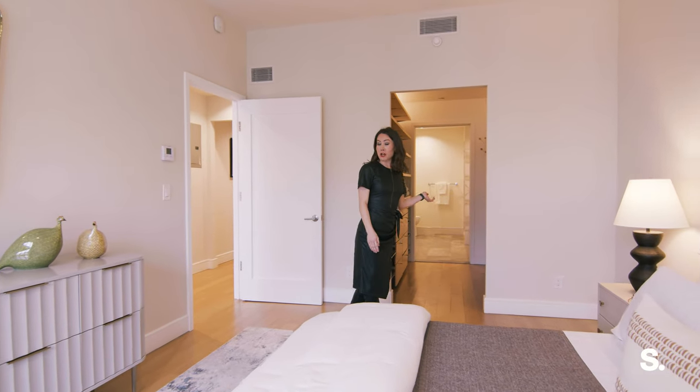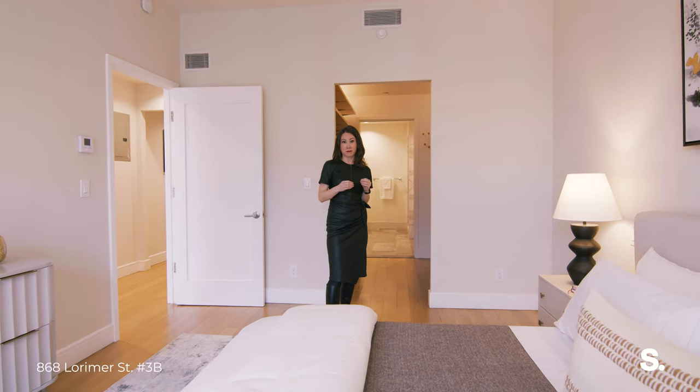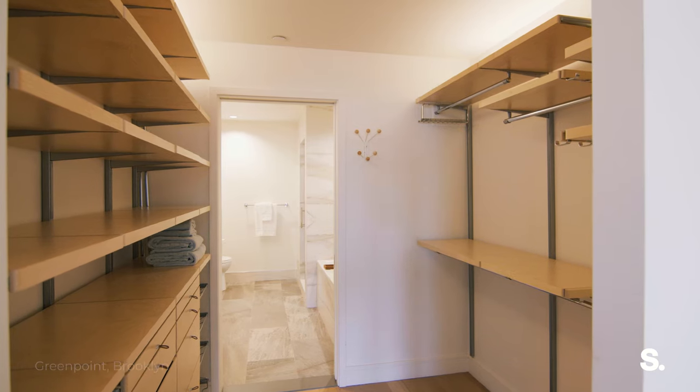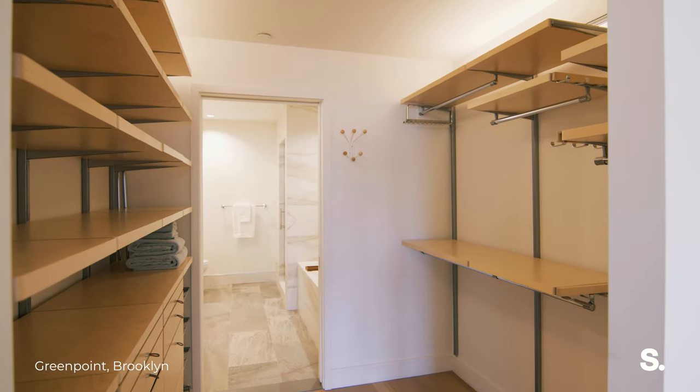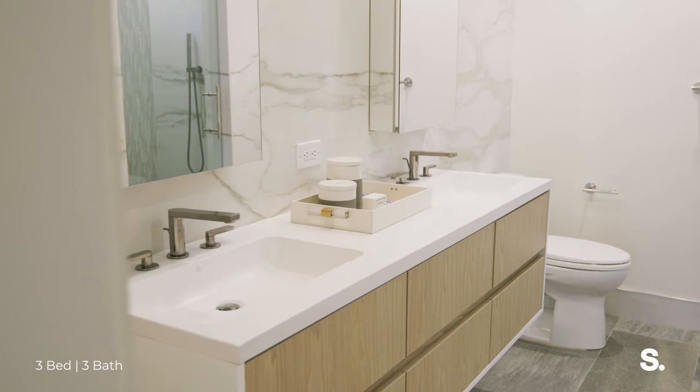Going through the walk-through closet, which my sellers have actually outfitted with the Alpha system from Container Store — best system ever for closets — it's got a ton of storage space. And then you have the primary bathroom: five fixture, porcelain slabs, beautiful.